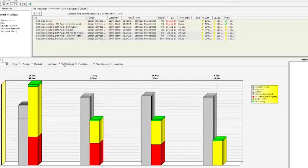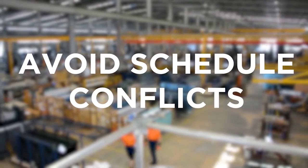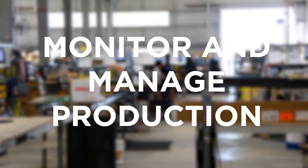Our manufacturing module enables businesses to automate their scheduling of staff and equipment and automate their production lines. Schedule your machinery and employees to allow your business to build it on time, avoid schedule conflicts, and monitor and manage production.